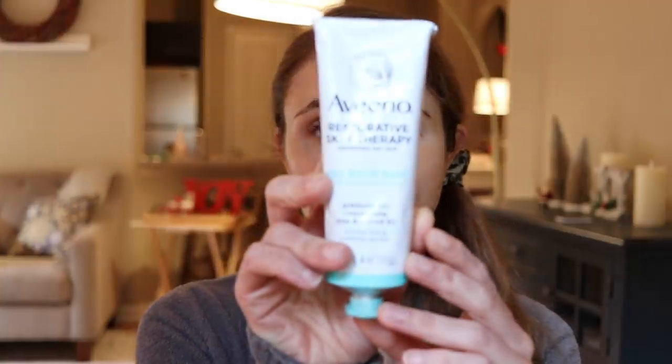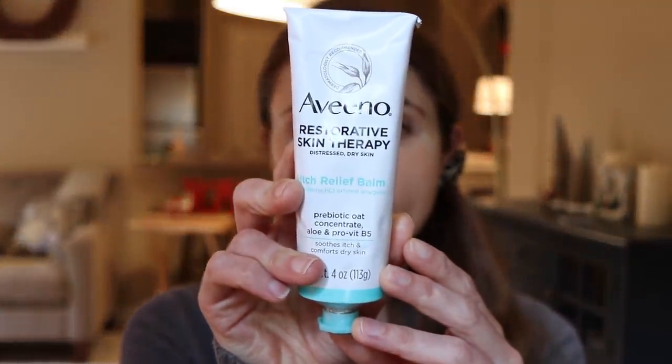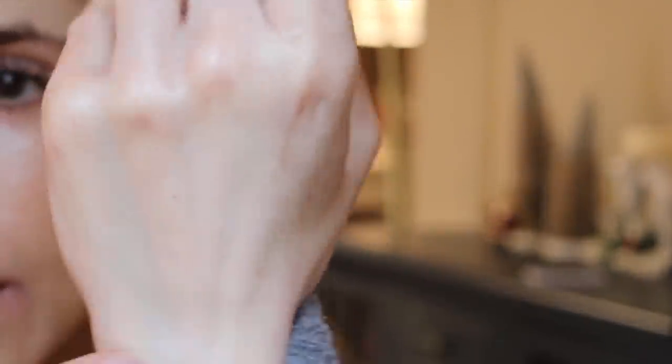As part of the Restorative Skin Therapy line for body, Aveeno launched an itch relief balm with pramoxine in it. The pramoxine can really soothe those itch nerves. It's a nice balm consistency — even thicker than a cream.